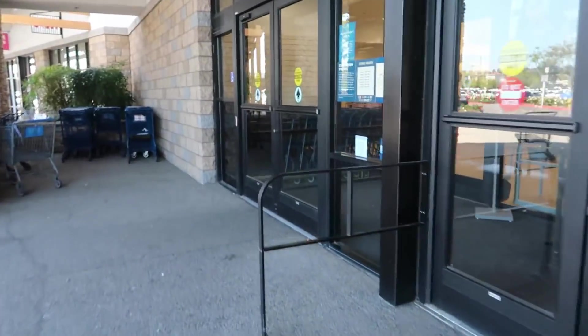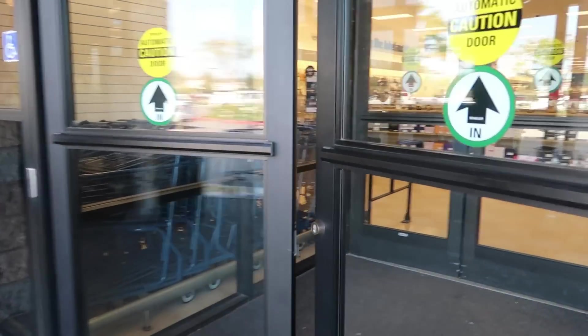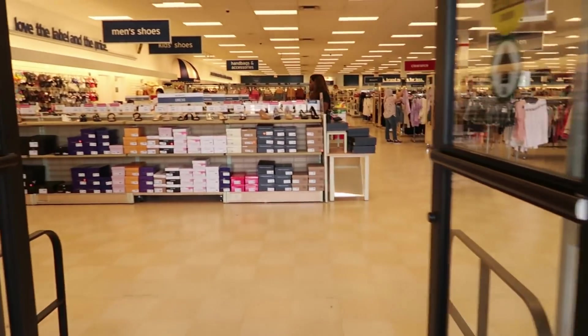Okay guys, so we just left out of Ross and I showed you that Marshall's was right next door. So we're going to pop in here. Hopefully I'll find a few things to share with you.